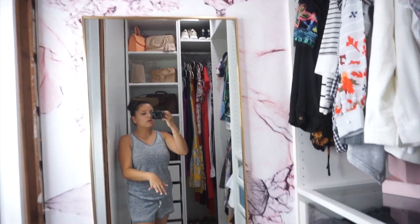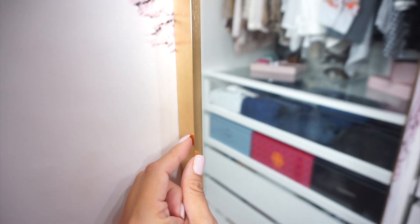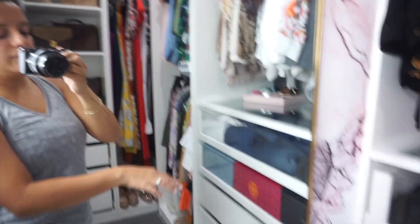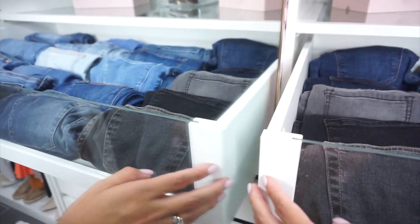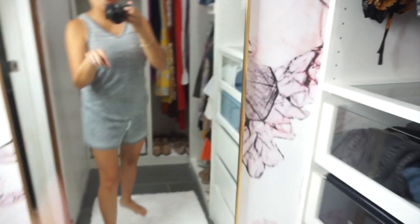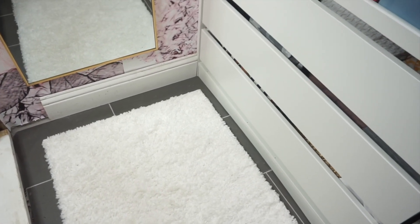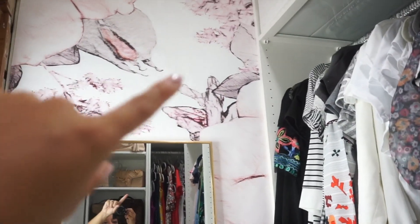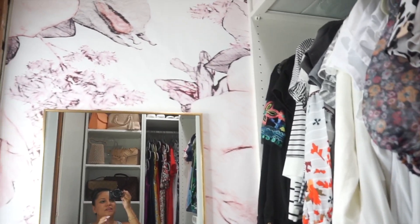We put the wallpaper up before we went on vacation. The mirror I got — I was very specific about what kind I needed. I needed a very thin mirror but I wanted it to be gold, so I found this one from Bed Bath and Beyond. The reason I needed a really thin one is because the doors had to clear it, and it barely does. I'm in love with the gold frame mirror. The little rug I got from Overstock, if I'm not mistaken.